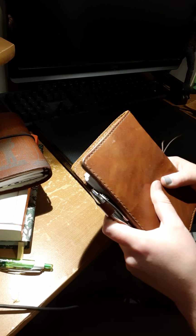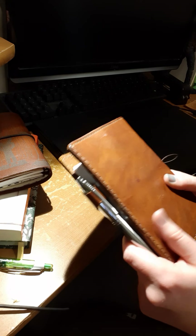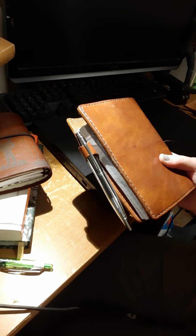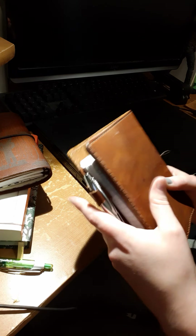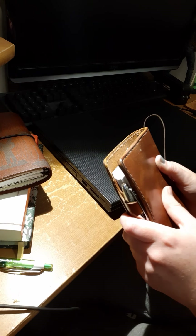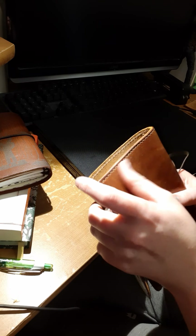It feels so soft. Oh, I love leather so, so much. What is your guys' favorite leather shop? What's your favorite leather from Chic Sparrow? From Traveler's Company? Because those are the two that I use. I've probably asked that before, but in case you didn't answer before, I would like to know.